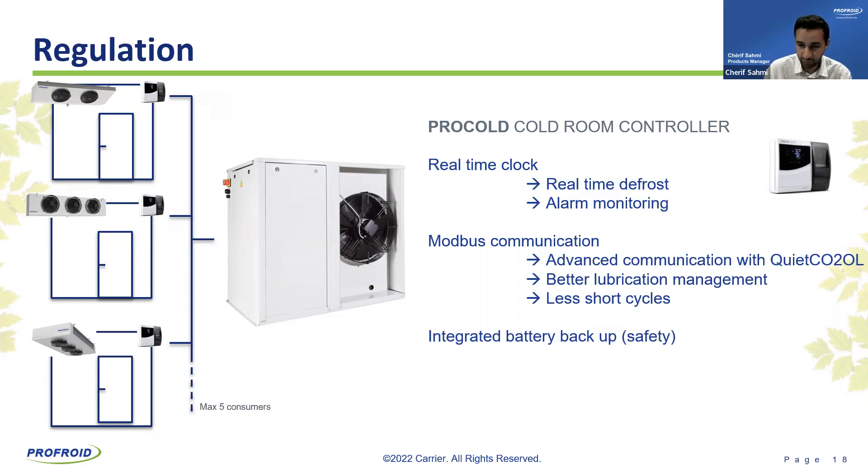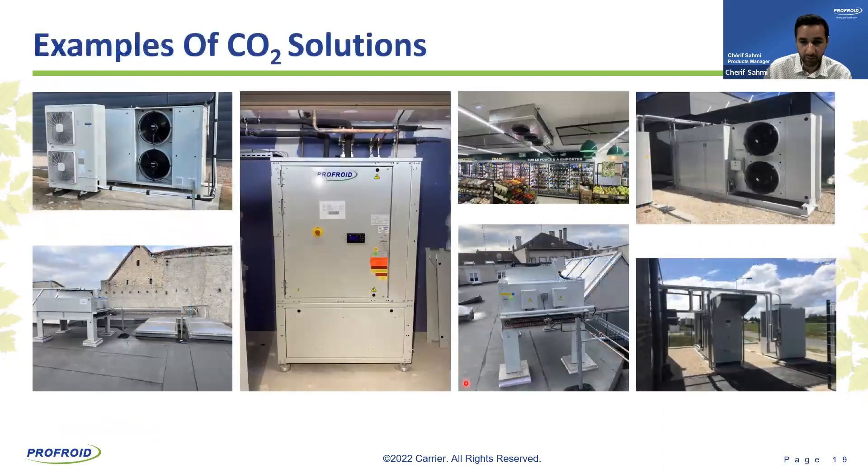All field experience and customer feedback is applied to both design and controls. On the right you can see the Mini-Cool Outdoor for a discounter, the QuietCool MC indoor rack, the outdoor version with the remote gas cooler installed on the rooftop, and the dual-discharge heat exchanger for fresh products.